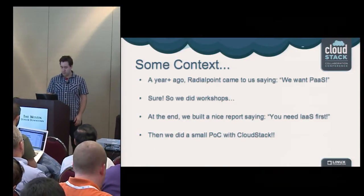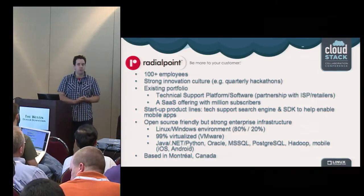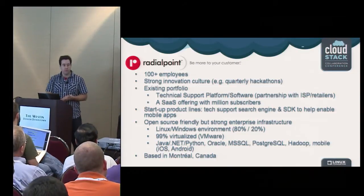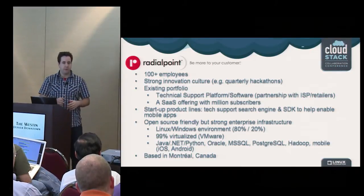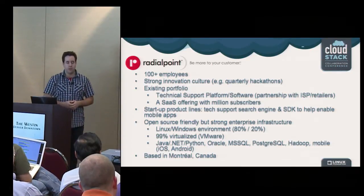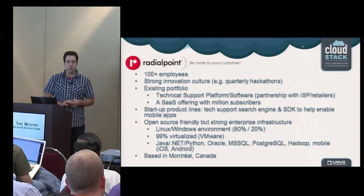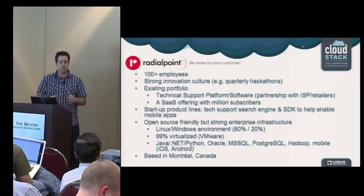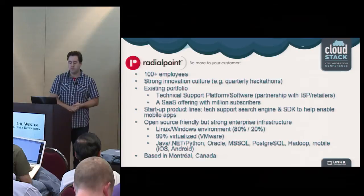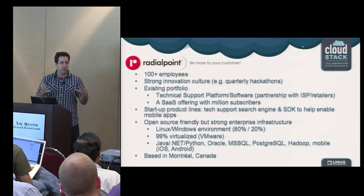Good afternoon, everyone. Let me talk quickly about Radial Point. We're a development shop with more than 100 employees and a strong innovation culture. We do quarterly hackathons to develop new ideas and hack on new technology. Our existing product is mainly a technical support platform that we resell through partners — ISPs and retailers mostly. We outsource the labor, focus on the software itself, and it's deployed as a SaaS offering to millions of subscribers.